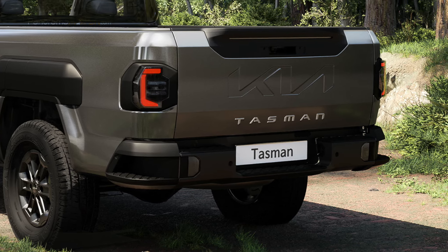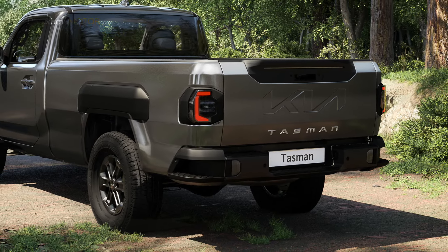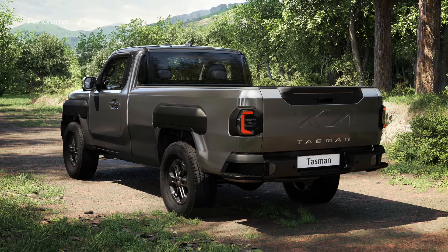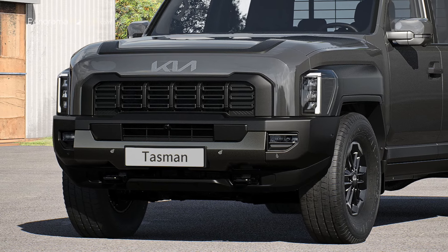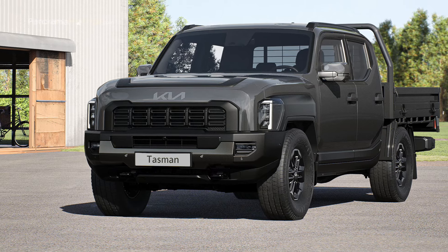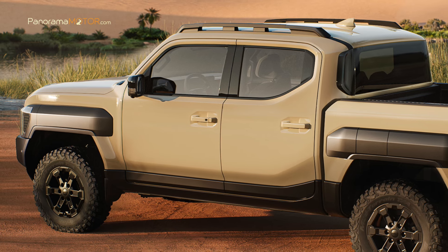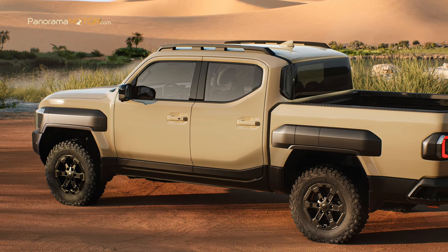Kia ha abandonado deliberadamente el lenguaje formal que ha dominado el género de las camionetas durante décadas, ofreciendo una nueva forma básica y honesta que resalta la sensación de potencia del vehículo a través de elementos simples pero funcionales. El Kia Tasman proyecta potencia, confianza y capacidad, con una amplia parrilla del radiador y un diseño del parachoques que enfatizan el ancho. El prominente capó y la parrilla enmarcan el conocido Kia Tiger Face con iluminación orientada verticalmente. El parabrisas vertical y el vidrio trasero contribuyen a la silueta audaz, reforzada por ángulos de 45 grados en los elementos gráficos.